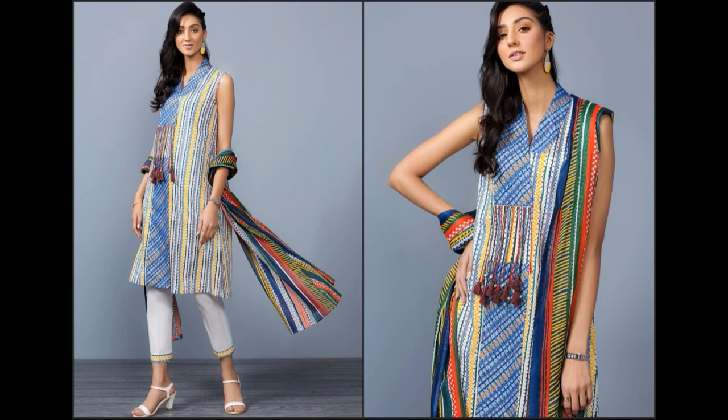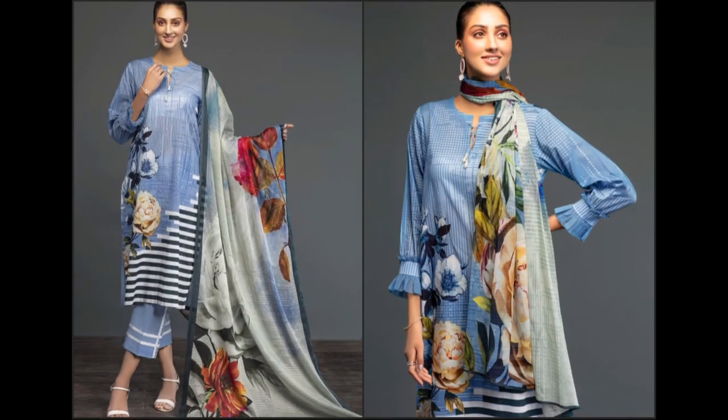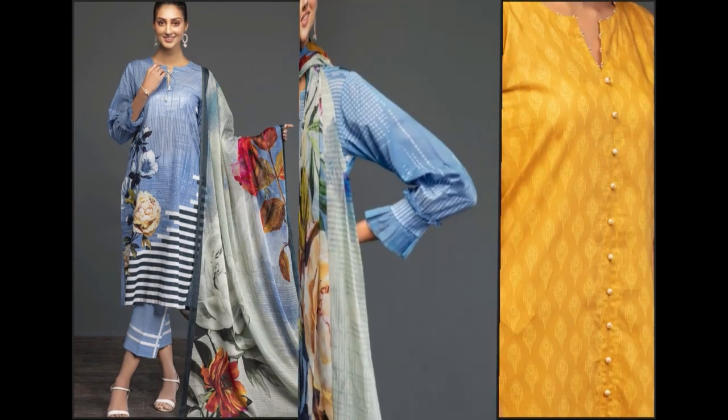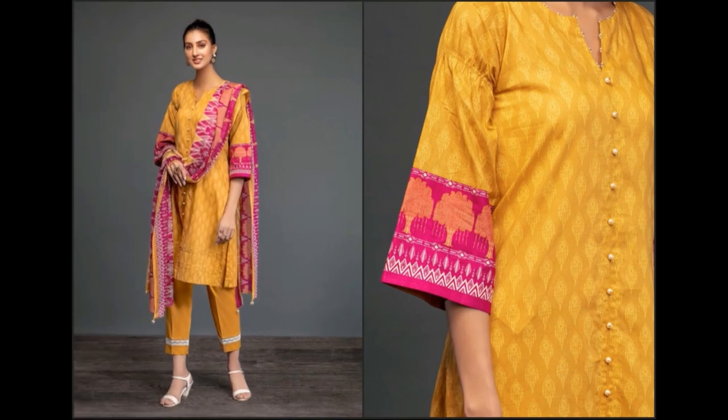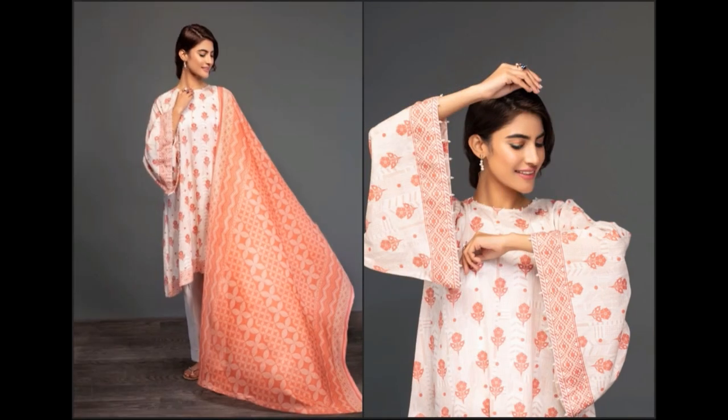Isi tarah jitne bhi footwear ke brands hain — Bata, Stylo, Hush Puppies, Heel shoes, ECSС, Metro, Borjan, ya phir international brand ke sandals ki nayi collections bhi mere channel par available hain. Aap sandals khareedne hain, flat aur heels, toh videos dekh kar design aur color sab kuch select kar sakti hain. International brands se bhi shopping ki ja sakti hai aur local brands se bhi.